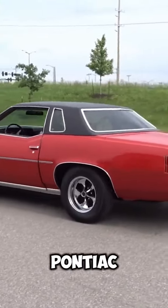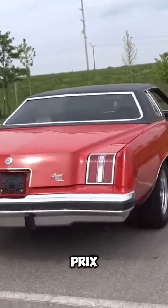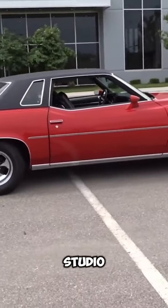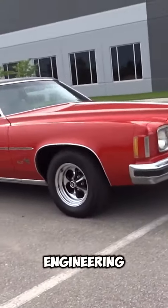In 1974, Pontiac produced 13,841 units of the Grand Prix SJ. It was designed by Bill Porter and his team at Pontiac Studio, with contributions from John DeLorean, head of advanced engineering at Pontiac.